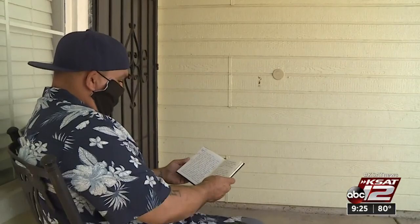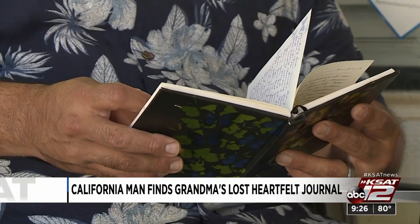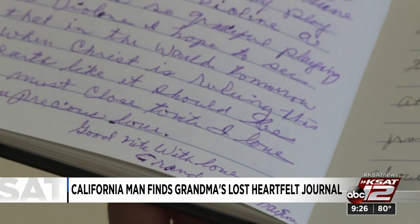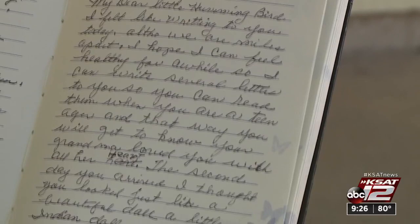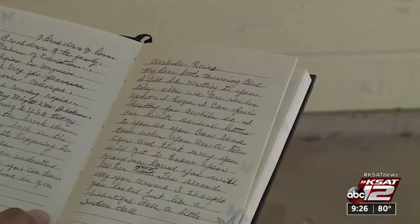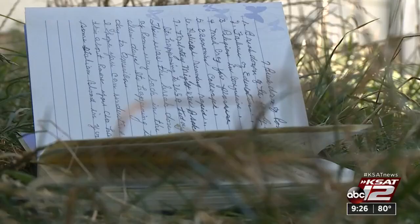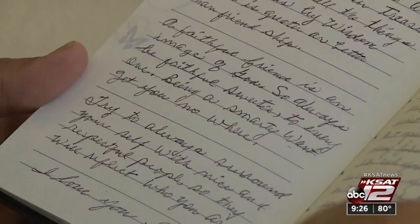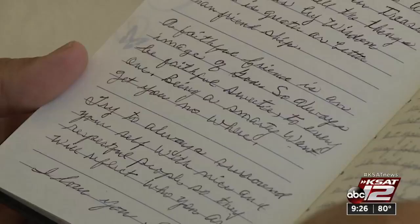A California man is on a mission to find the owner of a journal filled with letters from a grandmother. Luis Martinez found the journal in a truck set for auction, started looking through it, and realized it belonged to Lola Maxine, who wrote several letters to her granddaughter Arabella Ray. One begins: 'My dear little hummingbird, I felt like writing to you today. Although we are miles apart, I hope I can feel healthy for a while so I can write several letters to you.' Martinez thinks the woman has passed away and wants to find the family. And why is it called the Godfather Swim? The Corleone family in the Godfather movies had a compound on Lake Tahoe — Godfather 2 in particular.